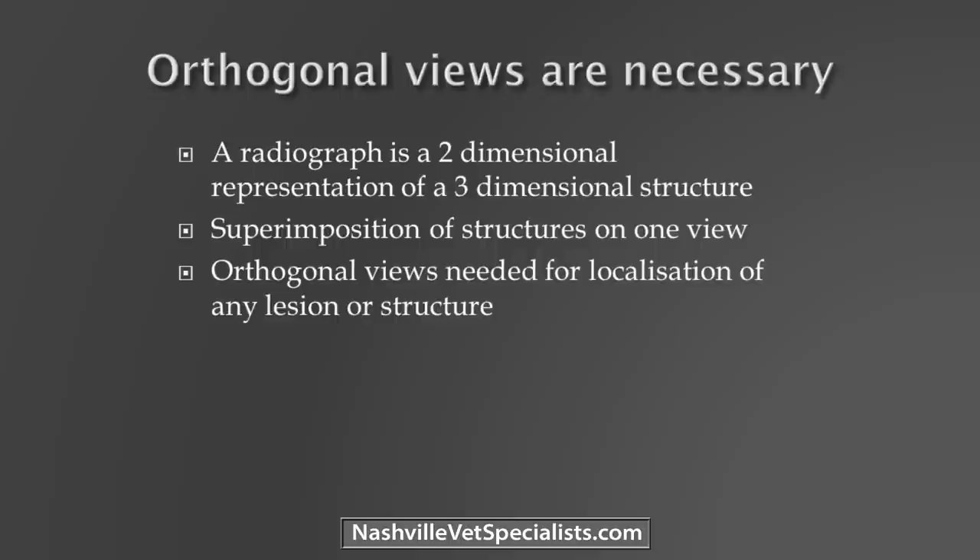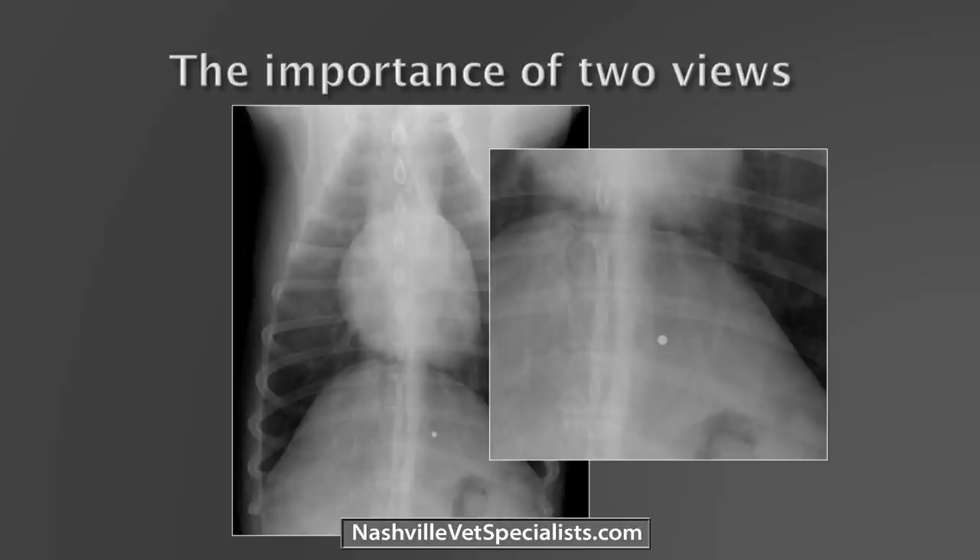What you're doing with a radiograph is taking a three-dimensional object and squishing it into two dimensions. You've lost all depth. That's why you have to take orthogonal radiographs — a radiograph at a 90-degree angle — so you can see from one side to the other. If you just take a ventral-dorsal radiograph, anything from the sternum all the way to the spine is going to be superimposed. On a lateral radiograph, everything from the right side to the left side is superimposed.